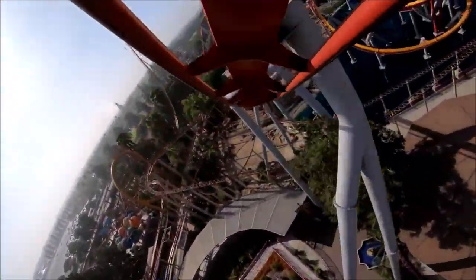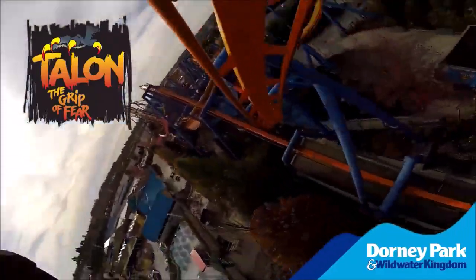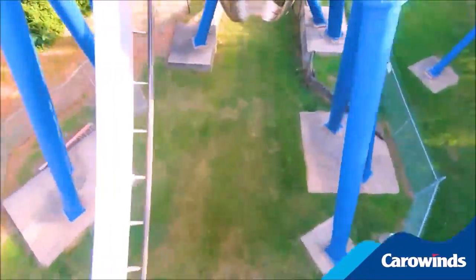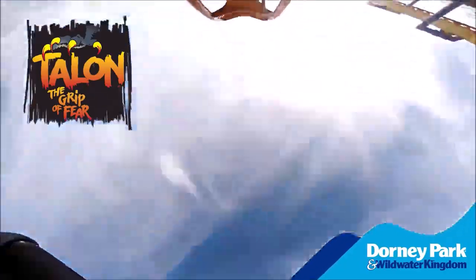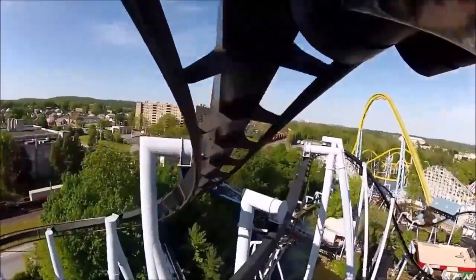Unfortunately, Dragon Challenge at Islands of Adventure is not going to be on here. Because there are several Batman clones — which also include Great White at SeaWorld San Antonio — since those are clones, even though some may ride just a little bit different than others, I'm going to group them all in one. That makes 11 unique inverts to rank here in the United States. I'm not doing Canada, Mexico, or worldwide inverts for this video. This is just my personal opinion, and your opinion is probably going to differ from mine, and that's perfectly okay. I'd love to hear in the comments what your favorite invert is.